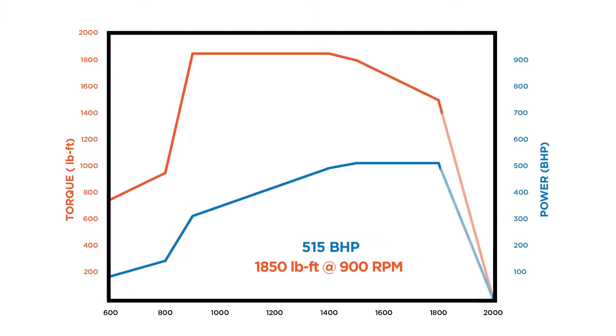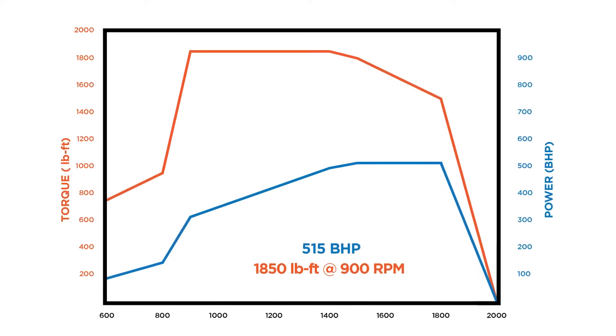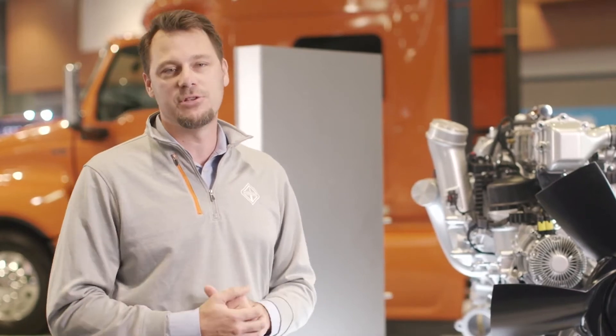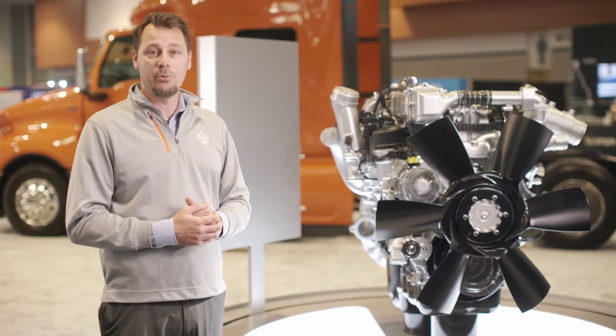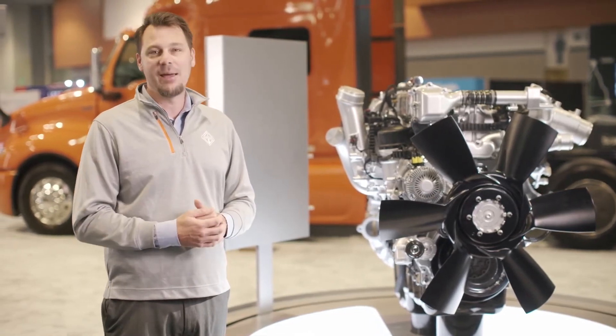If full torque isn't required to maintain vehicle speeds, your torque is reduced, which in turn provides improved fuel economy. The end result is the perfect balance between fuel efficiency and performance. Fleet managers and maintenance supervisors will appreciate the engine's operational efficiencies, and drivers will enjoy how it responds every time they hit the pedal.